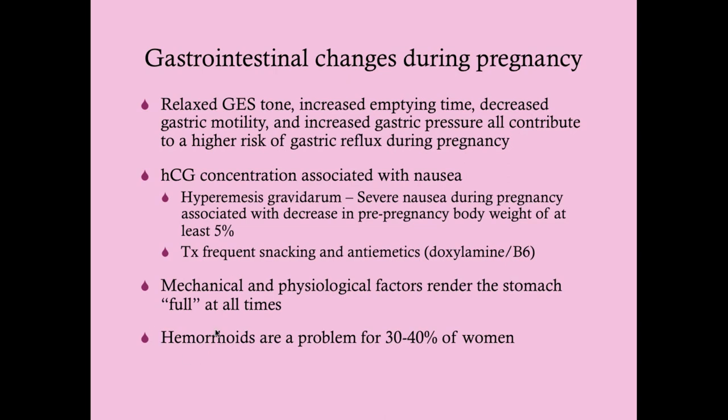This is important for anesthesiologists: the stomach is considered full at all times during pregnancy, even if she hasn't eaten in 12 hours, because the fetus compresses the stomach. Even if NPO for 8 to 12 hours, she's still considered to have a full stomach. For this reason, we want to avoid general anesthesia if at all possible. Additionally, hemorrhoids will occur in the majority of women during pregnancy due to compression of the veins and increased colonic transit time causing harder stools and constipation.